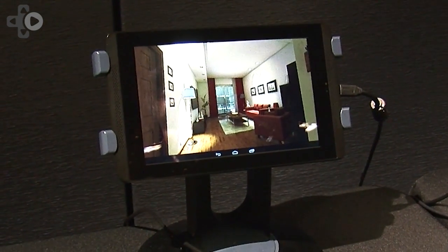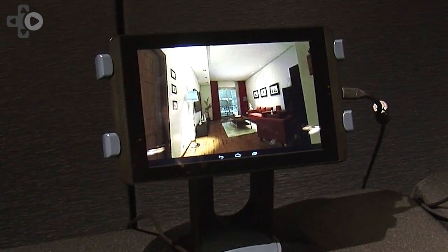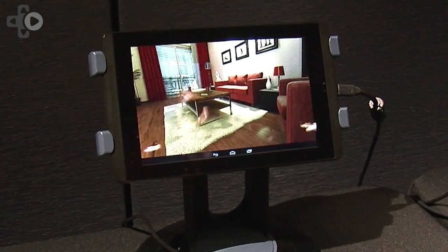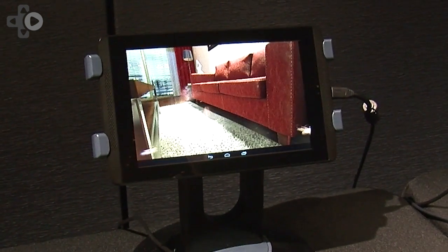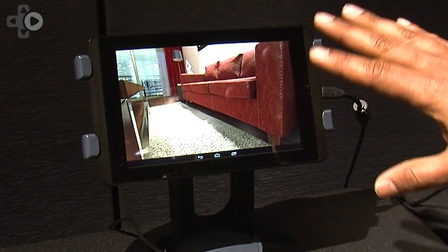Here we are showing an Unreal game engine running on Tegra K1. This is a living room scene, and you can see it looks very realistic. If I zoom in a little bit, you can see the leather on the couch looks very realistic. The textures are high quality.